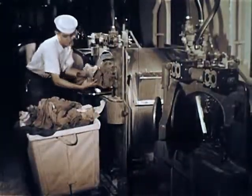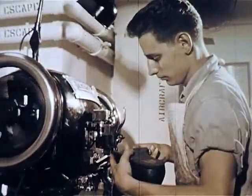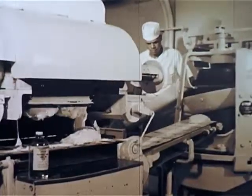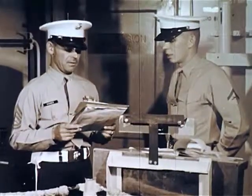It has laundry men, tailors, cobblers, dentists, storekeepers, barbers, bakers, cooks, and of course a police force — all its own.